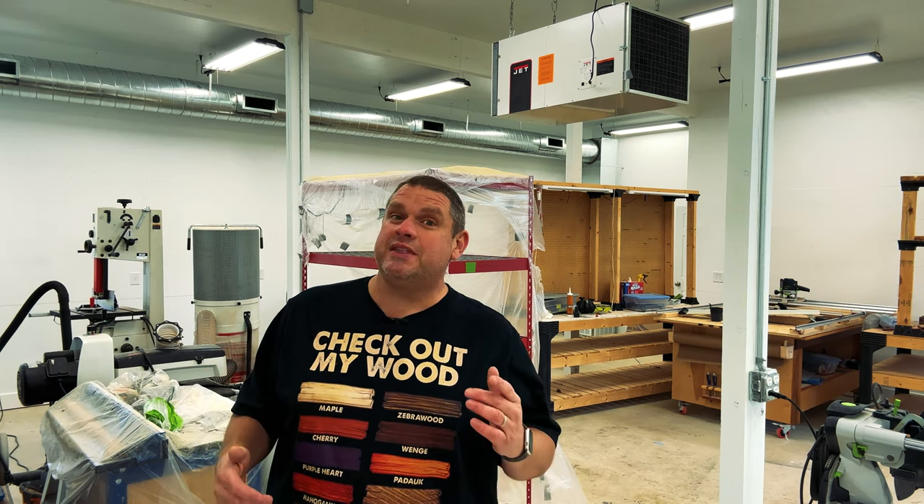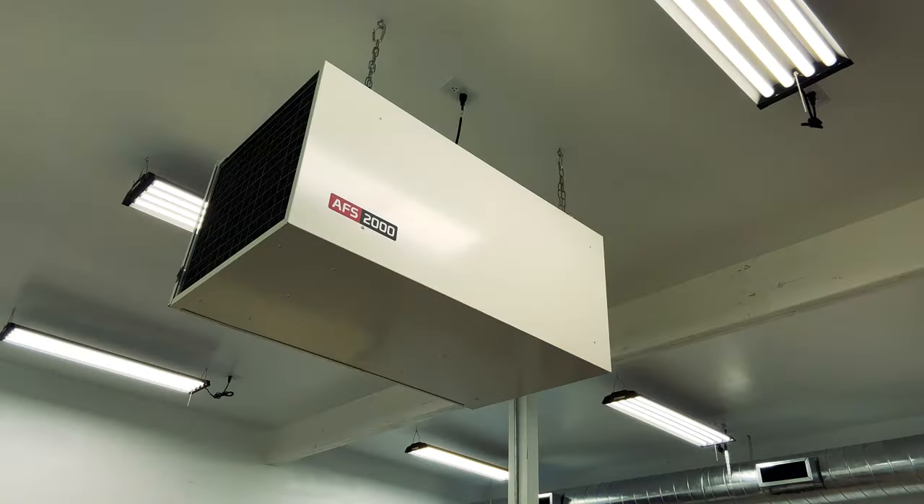This video will be my first test on how these lights do without any assistance. If we continue with the ceiling, you can see my main air filtration system — the Jet AFS 2000. The upgrade with this air filtration system has everything to do with location. It's now directly in the center of the shop versus on the very edge.